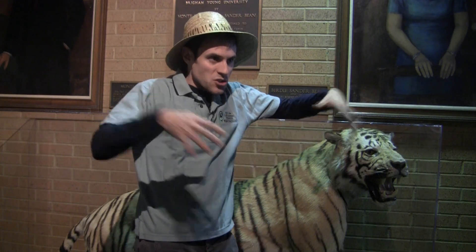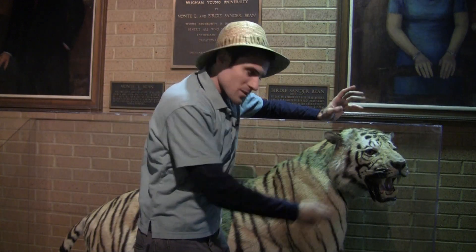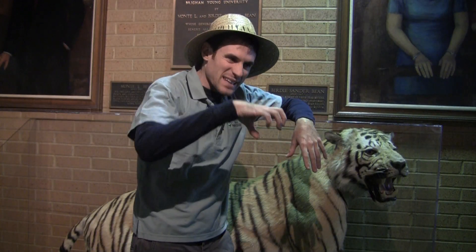They sneak up on their prey. When they're close enough, they'll sprint out, jump, pounce, and they'll sink those long canine teeth into the back of the neck or in the throat.